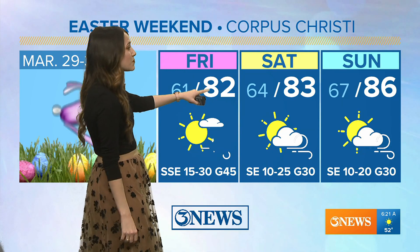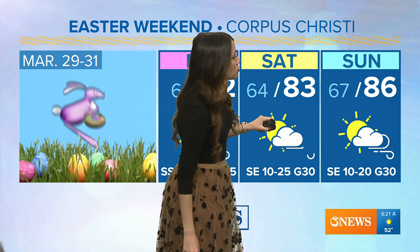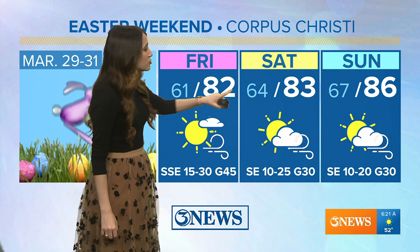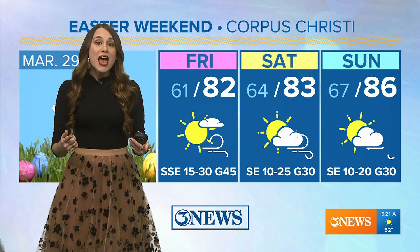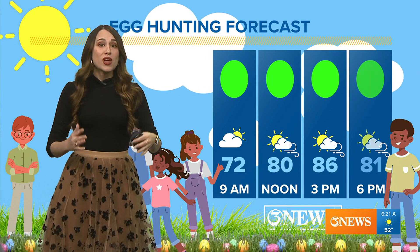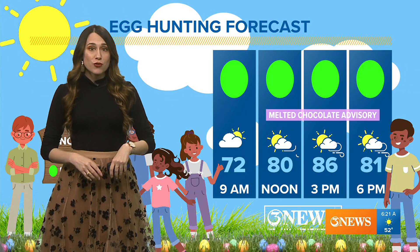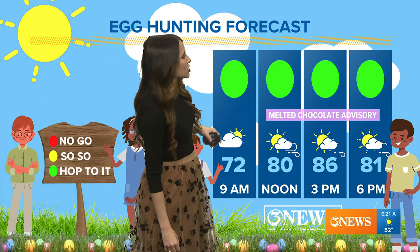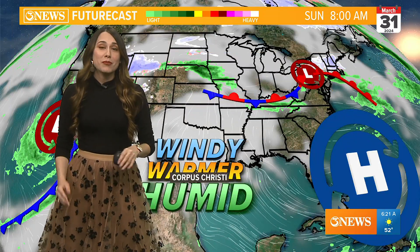Here's a look at that forecast: temperatures increasing gradually throughout the weekend and into Easter Sunday, 86 for that high. You'll also notice those low temperatures going up as we see our humidity increasing. Lots of humidity coming in over the weekend and those warmer temperatures as well for Easter Sunday — a melted chocolate advisory is probably likely, but you should be able to hop to that Easter egg hunt.